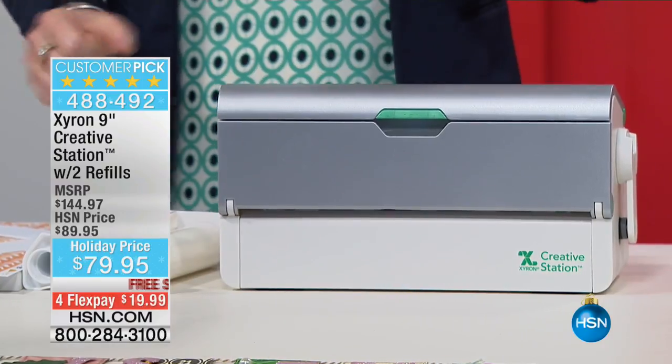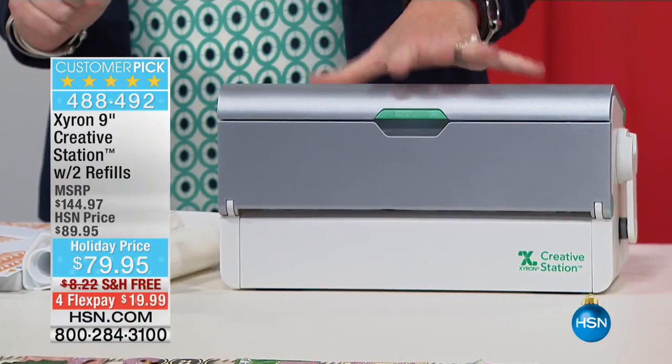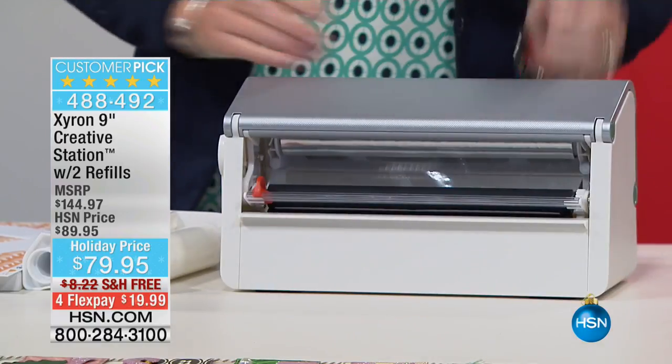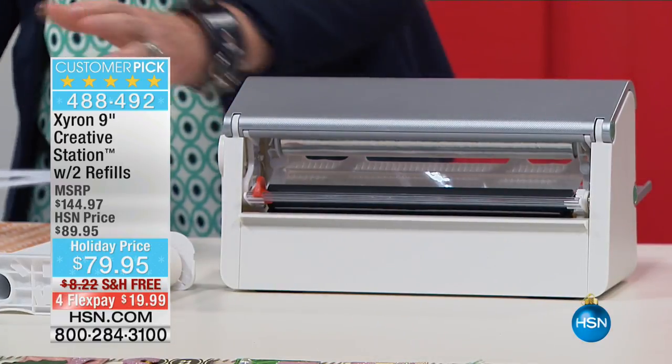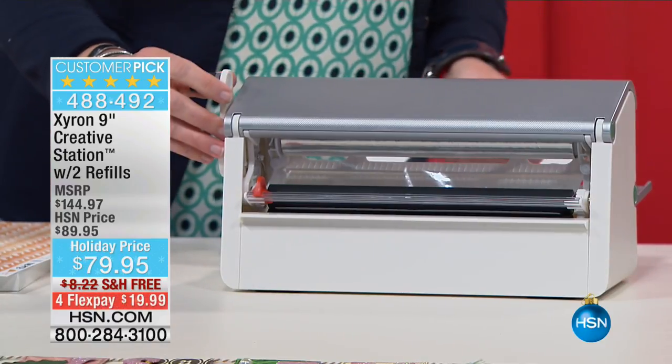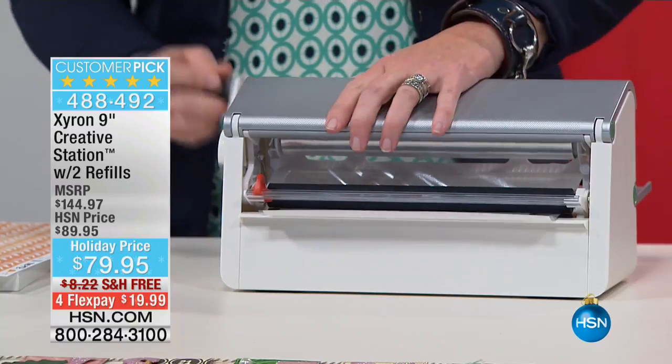You're getting the machine with 25 feet of permanent nine-inch adhesive, an additional 40 feet of permanent adhesive, plus five-inch adhesive as well. We're a company that makes machines that turn everything into a sticker.